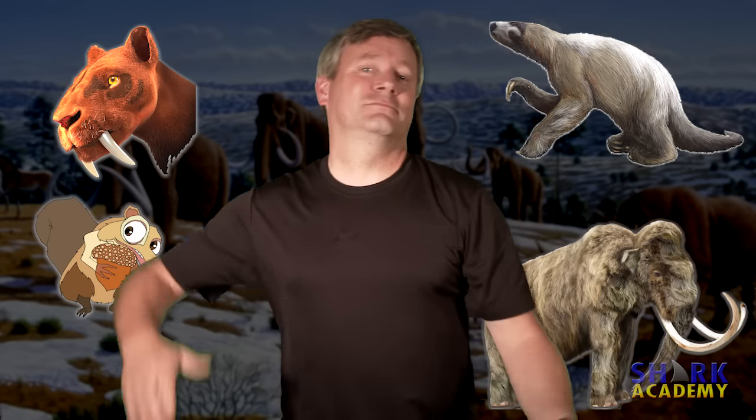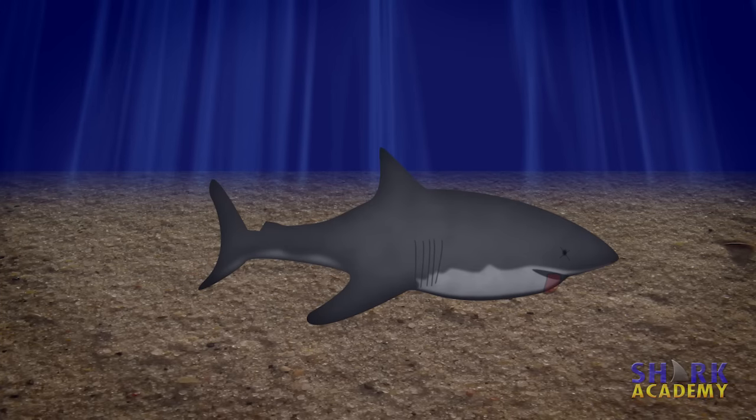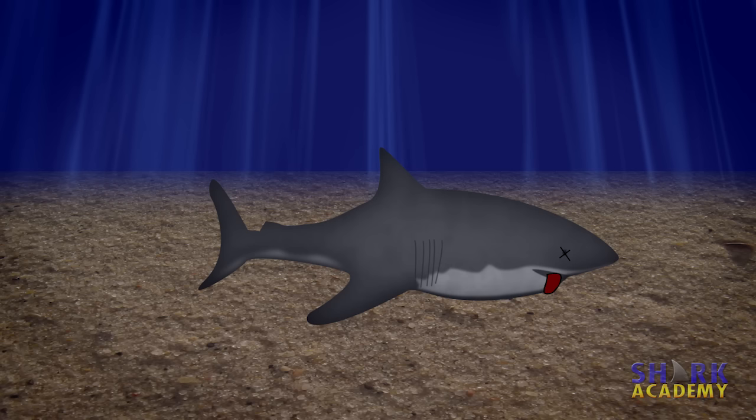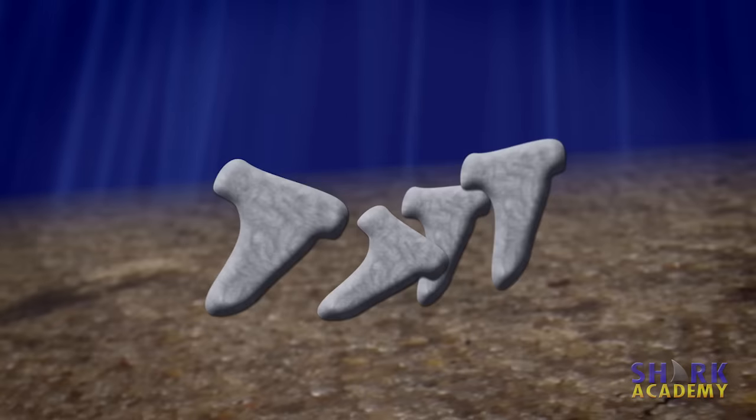If that squirrel went in the ocean, it would have been eaten by a megalodon. One of the problems with researching extinct sharks is the fact that sharks don't leave much of a fossil record. The problem is that sharks have a cartilaginous skeleton that doesn't really leave a fossil. The only thing in a shark that leaves a fossil are the teeth.